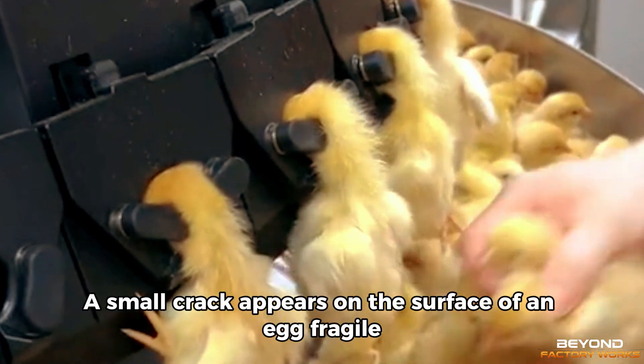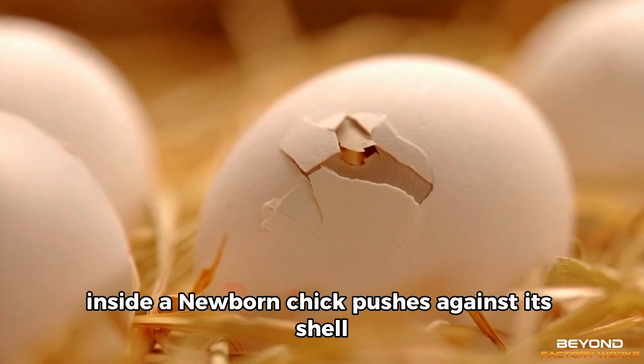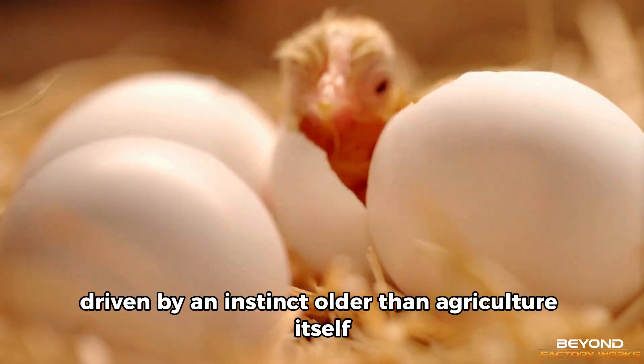A small crack appears on the surface of an egg — fragile, quiet, yet purposeful. Inside, a newborn chick pushes against its shell, driven by an instinct older than agriculture itself.